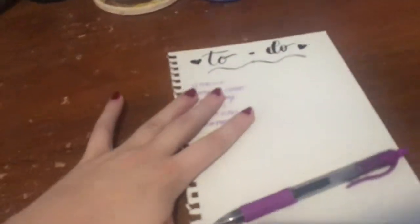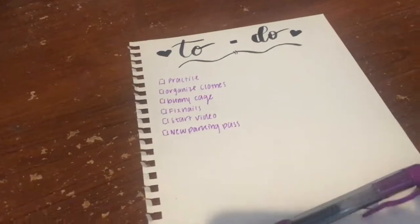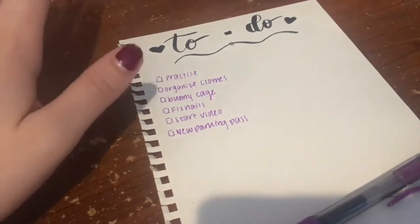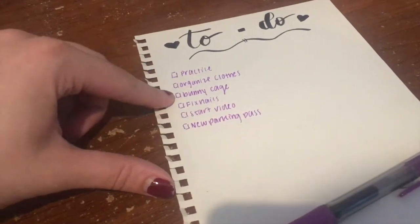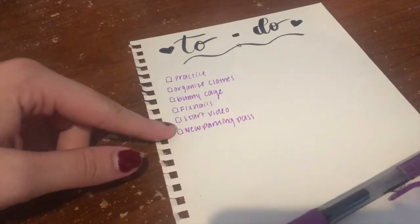I will show you guys on the day that I move in as much as I possibly can, but for right now you're just gonna have to trust me. I have it all packed — well, mostly. So, ignore my breakfast that's sitting here, but this is everything that I have to get done in the next two days before I move in. I have to practice, organize my clothes, clean my bunny cages, fix my nails, start this video — which I can check off — and get my new parking pass.